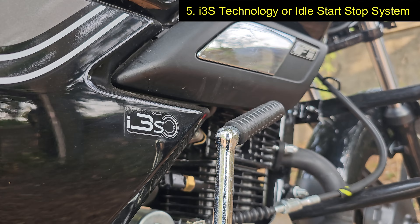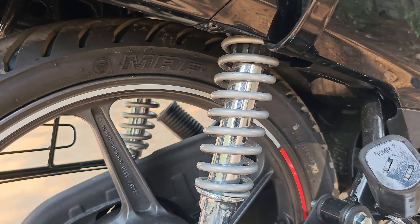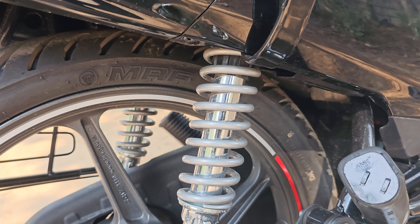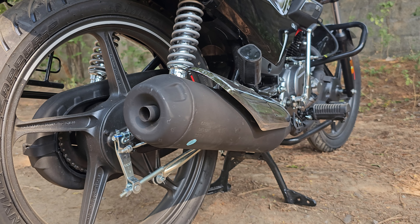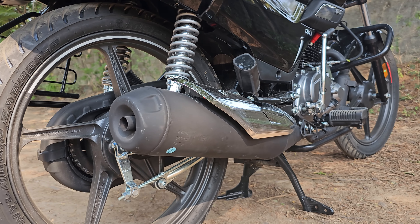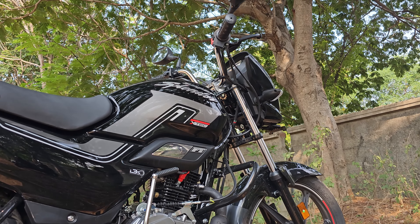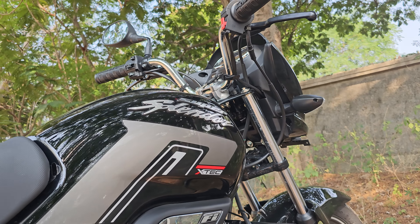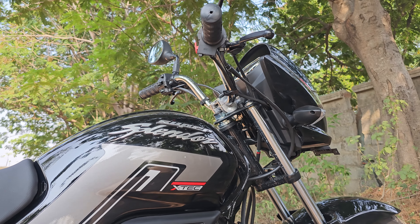Point number five is Hero's patented i3s technology, or idle start stop system, that helps improve the overall mileage of the bike and also contributes towards building a greener and cleaner environment. Every time you stop at a stop signal, the engine shuts down automatically within three to five seconds of coming to a standstill and turns back on once you press the clutch, ultimately enabling you to save every drop of fuel and maximize your fuel efficiency.